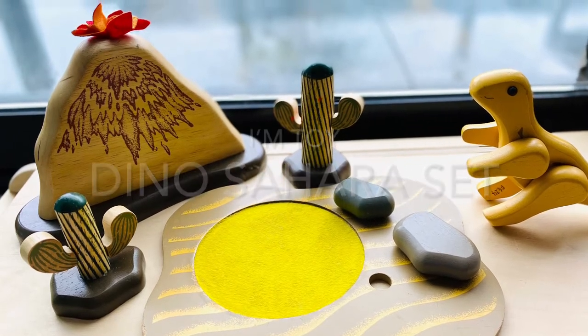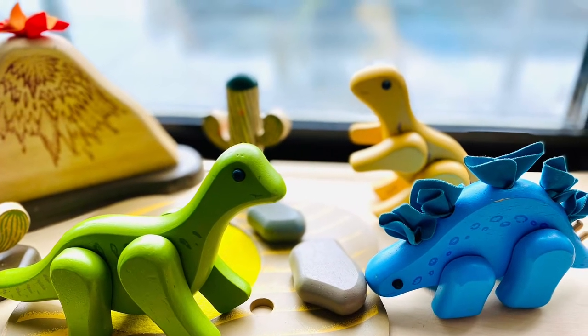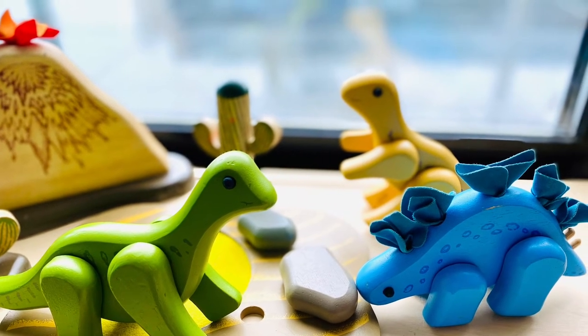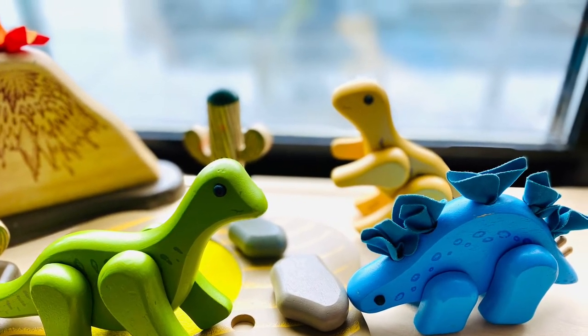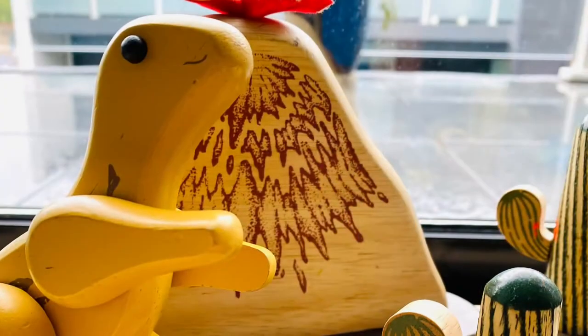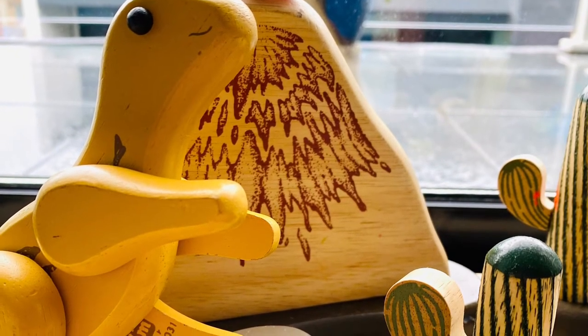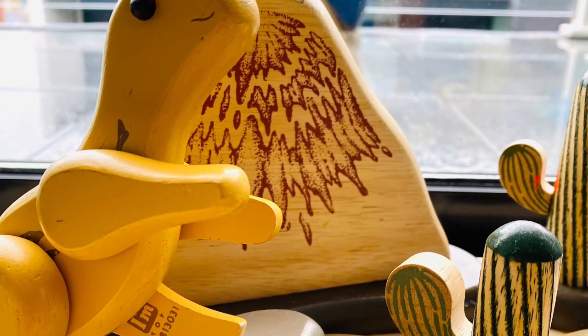The original Dino Sahara set comes with a baby Velociraptor, a double-sided tree with a desert landscape, two stones, a small cactus, a bigger cactus, and a volcano. I love that the set prepares a scene for a prehistoric imaginative play and storytelling.